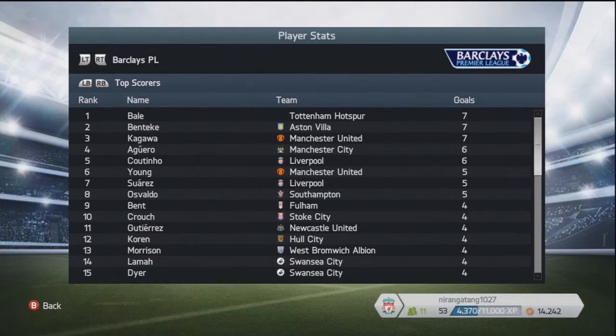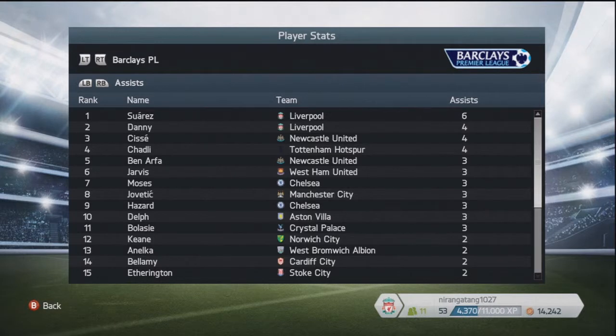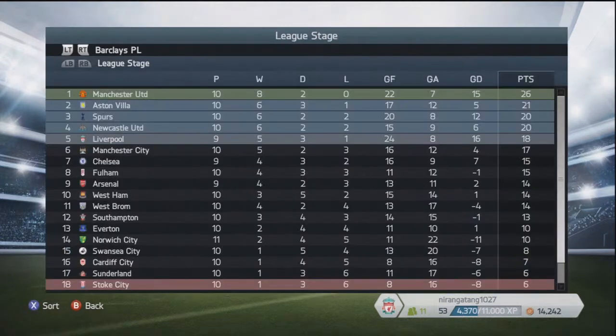Just to end the episode, looking at the top scorers in the Premier League: Bale is top, ahead of Benteke and Kagawa — they're all on 7. Closely followed by Aguero, Coutinho, Young, Suarez, Osvaldo, Crouch, Gutierrez and Koren. Then the assists: Suarez, Dani of Liverpool — he's a new signing — Chadli, Ben Arpa, Jarvis, Moses, Jovatic, Hazard, Balassi and Keane. Gareth Bale somehow has not been transferred to Real Madrid — he is the top scorer along with my Christian Benteke and Kagawa.